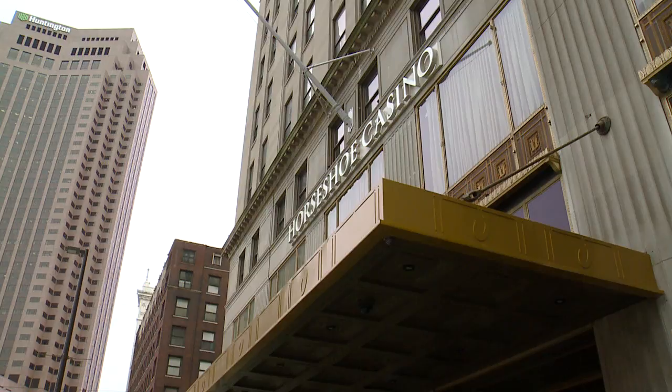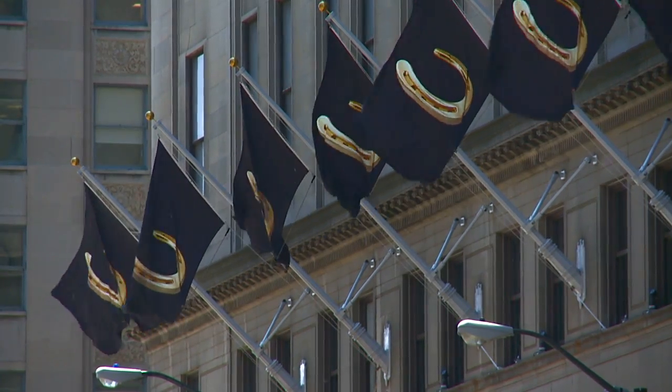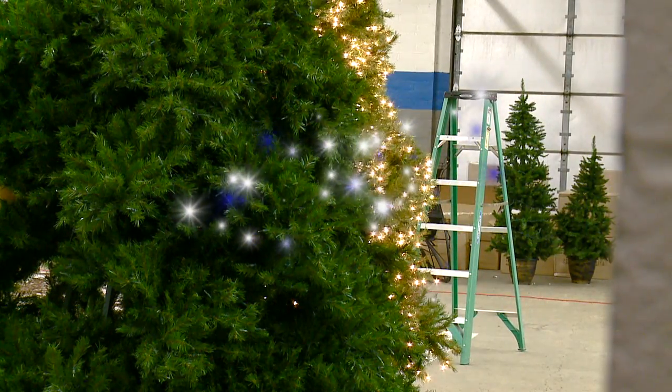Signs of the season are everywhere, even here, where you can bet there'll be some holiday magic. It's the holiday, but it's the holiday at the Horseshoe. So come on in and check it out as we go back in time.